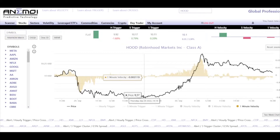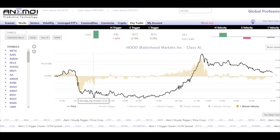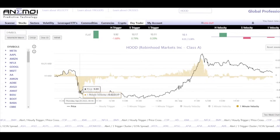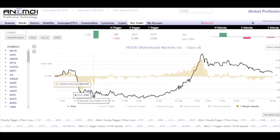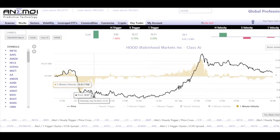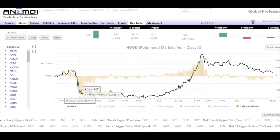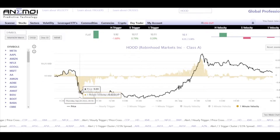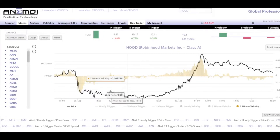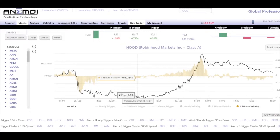And then a third lower low right here at $9.57. We had $9.57 right here, and here was your most extreme one minute print to the downside: negative 0.02. This is your first new low without a new extreme downside print, so this is your first divergence. The one minute velocity here was way more extreme than it was here. At $9.57 again, $9.58 is still not real divergence — $9.57 again, and the one minute velocity is just way less extreme than it was here.